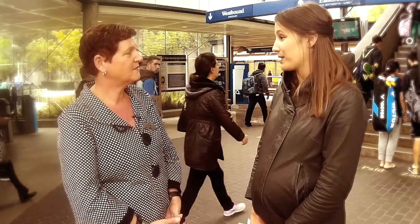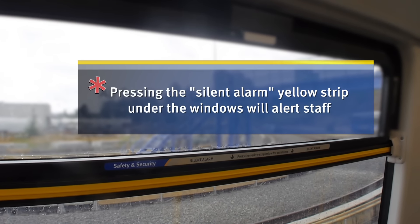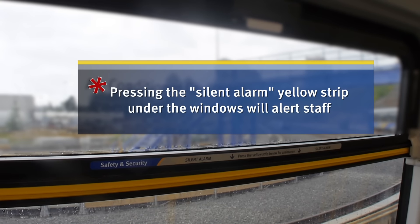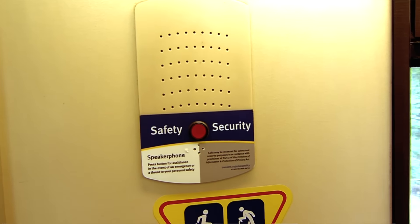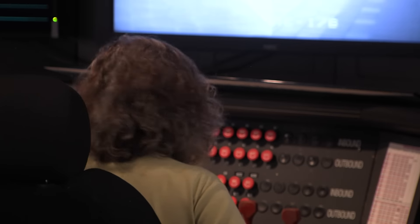Do we have anything on the train to help customers that may find themselves in an emergency situation? We have a very safe and secure system with a number of things to help. One of the features is that yellow strip just under the window — it's called a silent alarm. If you touch that, no one else can hear except for our staff, and we'll make sure someone is on board that train as soon as we can. We also have this speakerphone — if you need assistance, you just press the red button and someone will come to your assistance via a staff member at the control centre.